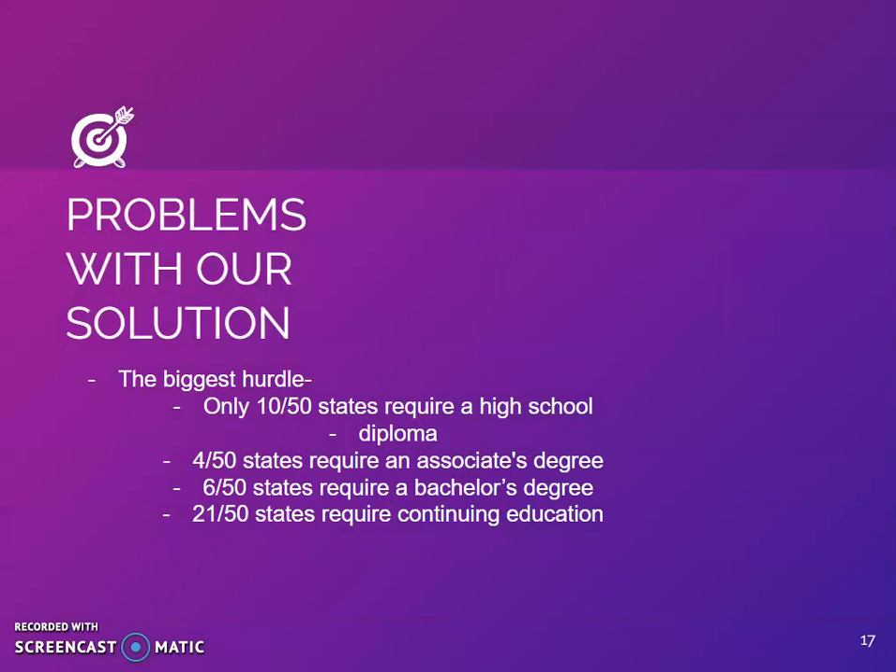According to ASHA's state support personnel information, there is a lot of variation in the amount of education required by each state for audiology assistants. Only 10 of 50 states require audiology assistants to have education beyond high school, and less than half of the states in the United States require continuing education. To implement a more unified training program, there would need to be a change in state requirements — either a unified requirement across the U.S. or a national licensing system, similar to our AUD requirements.